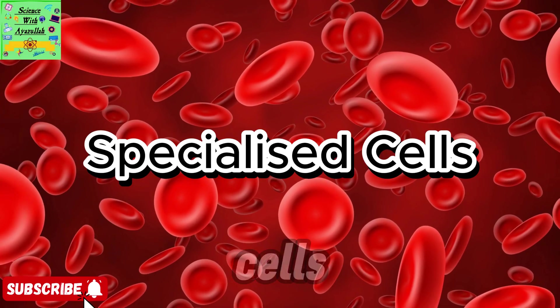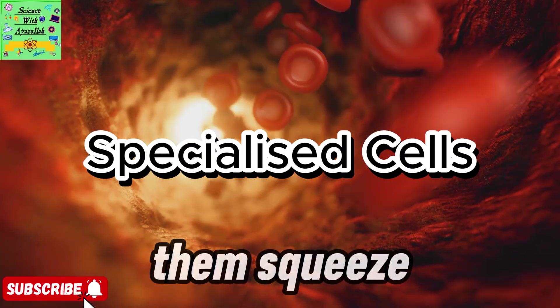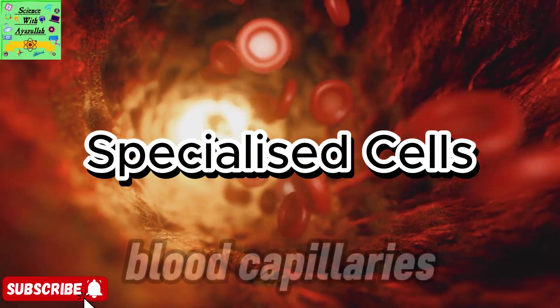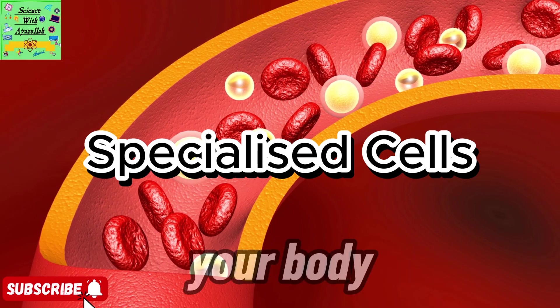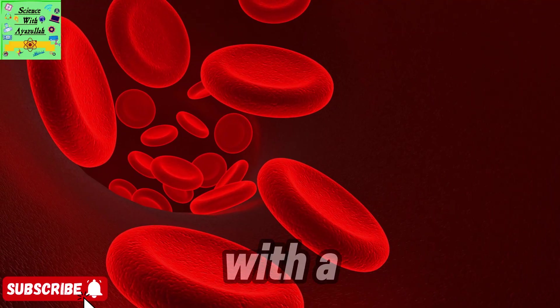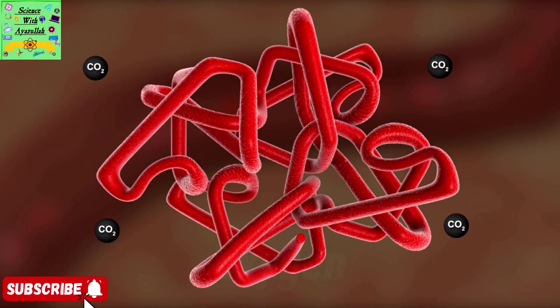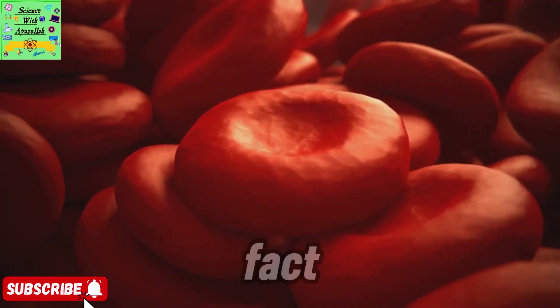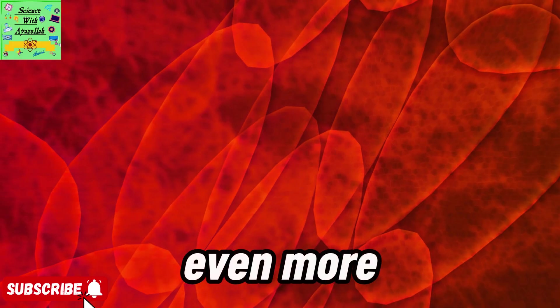First up, red blood cells. These guys are smaller than most other cells, which lets them squeeze through even the tiniest blood capillaries. Their main mission? Delivering oxygen all over your body. Inside, they're packed with a red pigment called hemoglobin. This is what actually carries the oxygen. And here's a fun fact: red blood cells don't have a nucleus. That leaves more space for hemoglobin so they can carry even more oxygen.